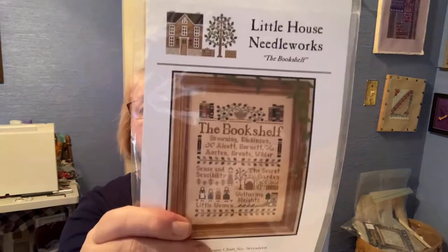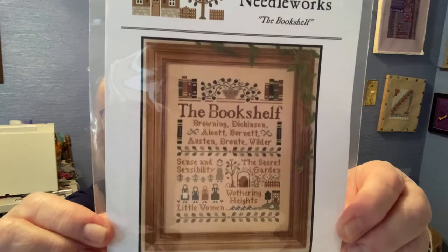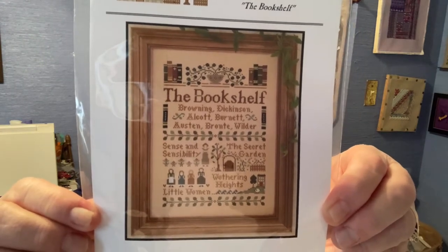I have The Bookshelf — not to sound like a broken record, another retreat project I did not finish at Panda's Crossing. This was our Get Lit retreat, and I'm not mistaken, it was one of the last retreats we had in person. When I saw this one I thought, oh this is really neat, I can make this as a gift for somebody. It's from Little House Needleworks and it's called The Bookshelf. It highlights authors like Browning, Dickinson, Alcott, Burnett, Austen, Bronte, and Wilder — all women.